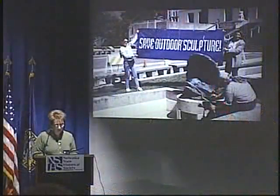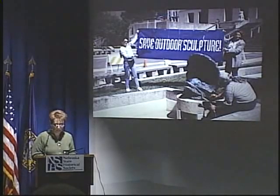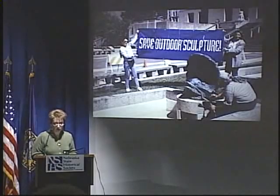As Brent mentioned, I'm here to talk about the SOS program, which stands for Save Outdoor Sculpture. This is a program that was started in the 1980s. It's jointly sponsored by the National Institute for Conservation of Cultural Property, which has since been renamed Heritage Preservation, along with the National Museum of American Art, which is part of the Smithsonian Institution. The SOS program has two main goals.